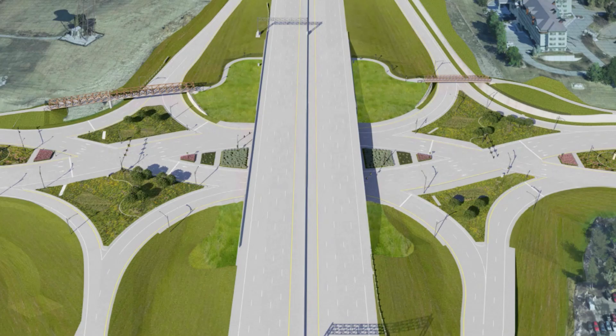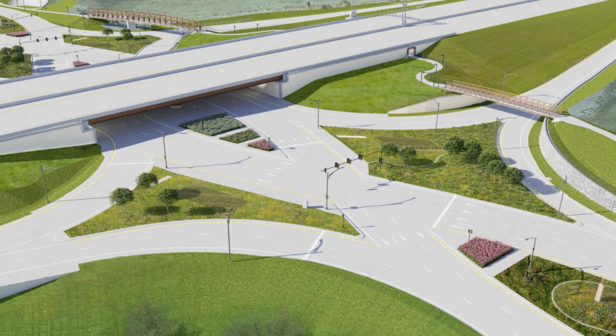Urbandale is looking forward to the completion of this project as it will make an intersection with the metro much safer than it is today.